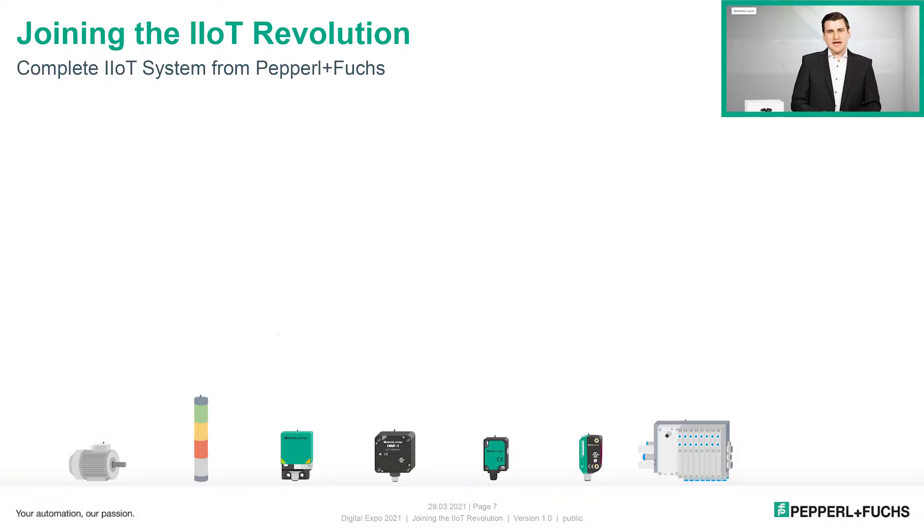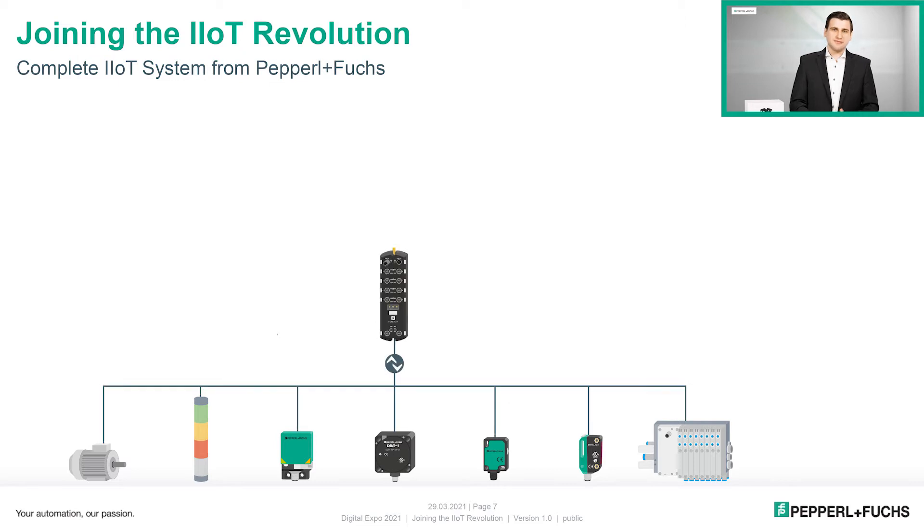Let's now come to the real hardware concept of the Vitris machine. First, we have IO-Link devices, representing sensors which do not have a direct IIoT interface. These devices need an interface module to communicate to a cloud. This is where the IO-Link master from the ICE2 and ICE3 series comes into play.